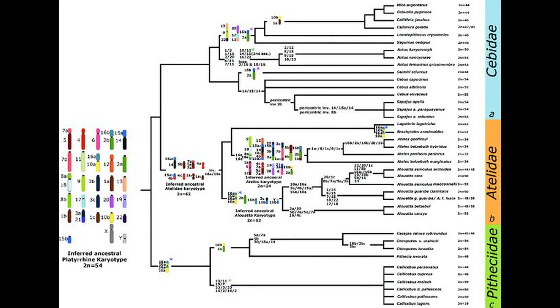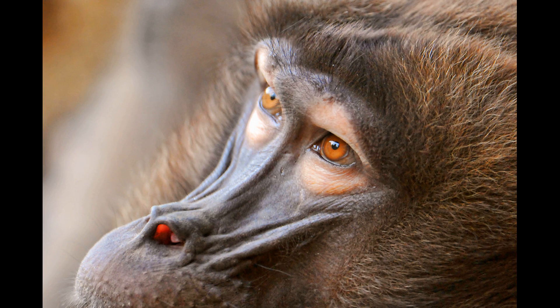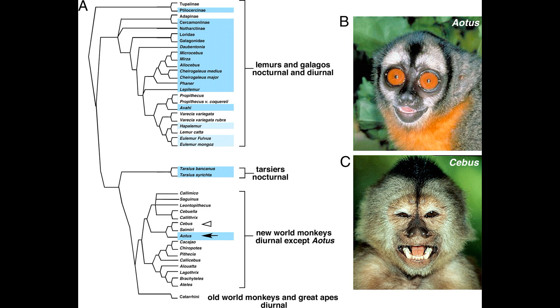Like the gibbons we met in the previous tale, platyrrhines vary extensively in their chromosomal count — from as few as 16 in the titi monkey to as many as 62 in the woolly monkey. Among many other characteristics, platyrrhines and catarrhines share some peculiar attributes related to their vision. All anthropoids have a post-orbital plate that fully separates the eyes from the jaw muscles behind the eye sockets. They also have a fovea centralis at the center of the retina, specialized for producing high-resolution images. Anthropoids also tend to be more diurnal, though there are exceptions. Related to all this is color vision.